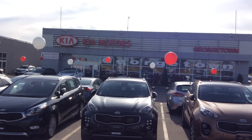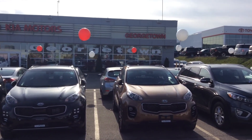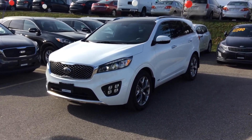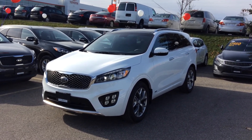Hi Ron and Shirley, good afternoon. This is Chris from Georgetown Kia. I really want to say thank you for coming by a few days ago and visiting us and showing a lot of interest in the 2018 Kia Sorento SX Turbo — absolutely gorgeous vehicle. I wanted to make you a nice, sweet and short video of this vehicle.